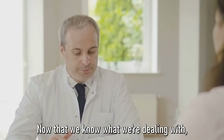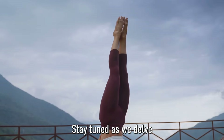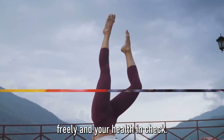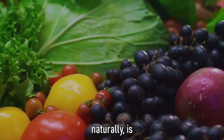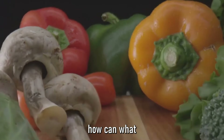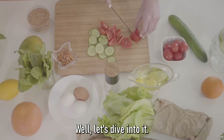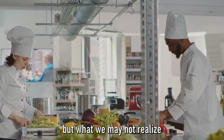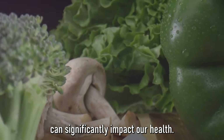Now that we know what we're dealing with, how do we prevent these pesky clots? Stay tuned as we delve into natural strategies for keeping your blood flowing freely and your health in check. Step one on our journey to prevent blood clots naturally is maintaining a balanced diet. You might be wondering: how can what I eat affect the consistency of my blood? Let's dive into it.